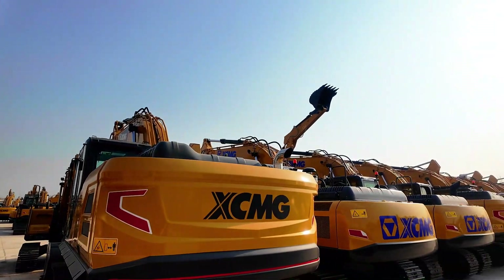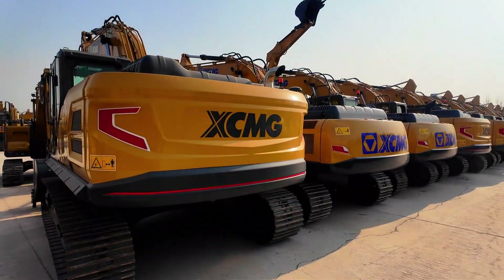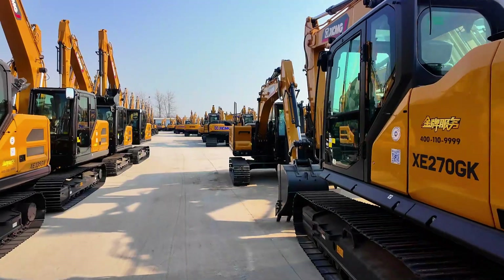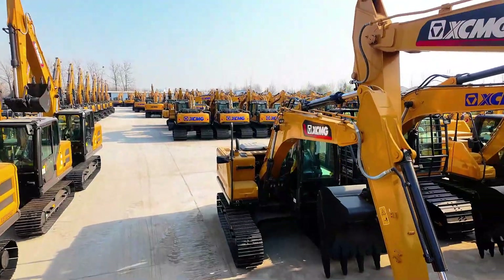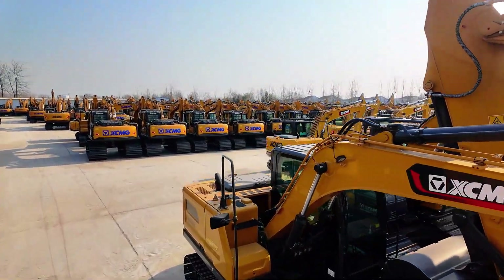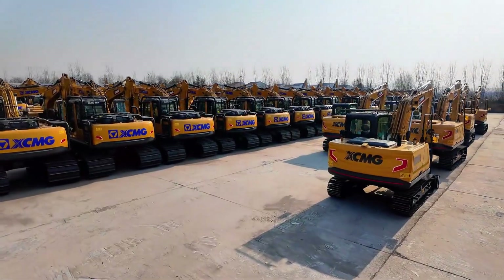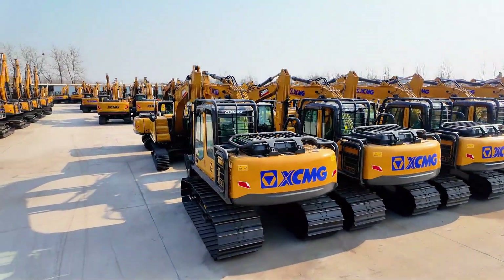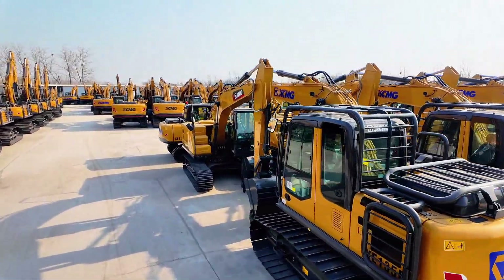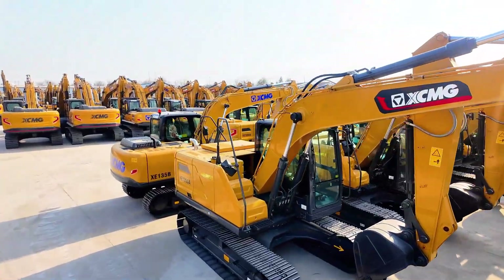The vision is bold: to build a world-class manufacturing hub for construction machinery. With strategies focused on internationalization, sustainability, and green smart manufacturing, XM is aiming for nothing less than the Mount Everest of the industry. As they like to say: take on great responsibility, walk the grand path, and build great machines.